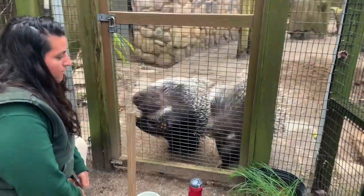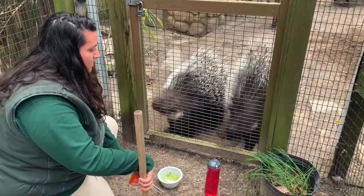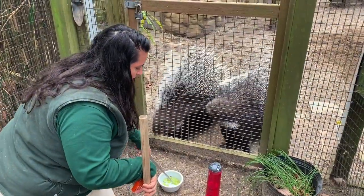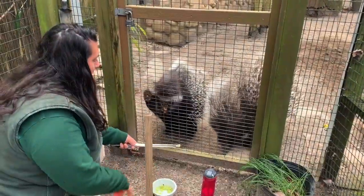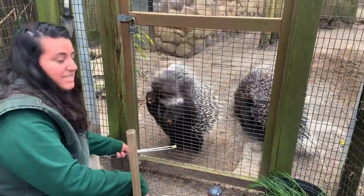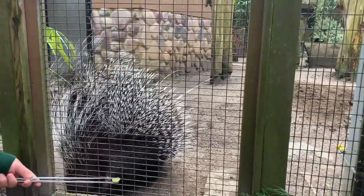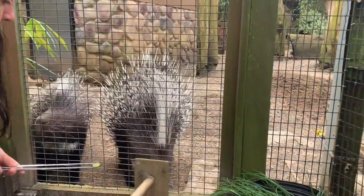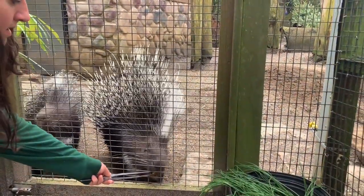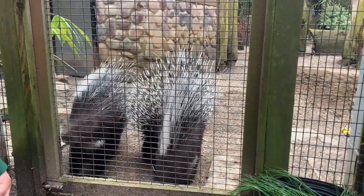They are from South Africa. They live in pairs — a male and a female pair. They spend their nights burrowing into mud and dirt, creating caves that they spend their days in, because they are nocturnal animals. They also live with their kids.